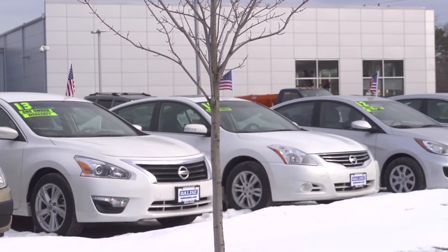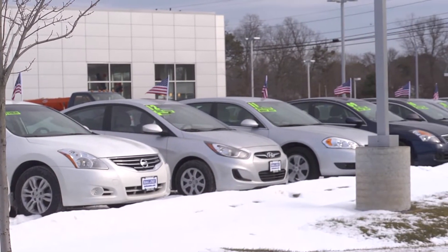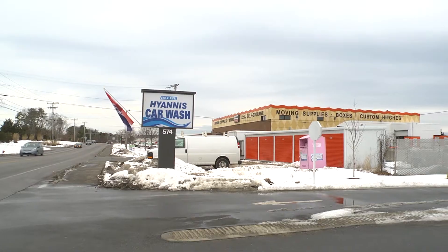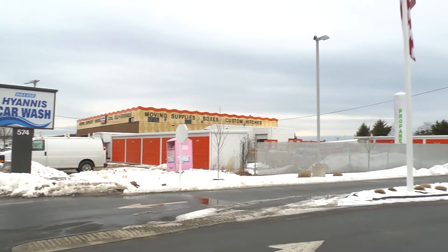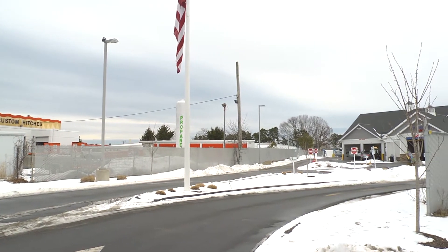I'm standing here in the driveway of the Hyannis Car Wash, part of the Balise Auto Sales group, and I just want to talk about the lay of the land. This is a creative use of property — he's got a dealership right behind me on the main street on the corner of this intersection. Between the two roads there are a couple of commercial buildings with some storage and rental buildings, and then the driveway to the car wash comes in off that side street. There's a back access that ties them directly to the dealership, so all the customers that are in for an oil change or service have easy access right to the car wash by coming in the back side.